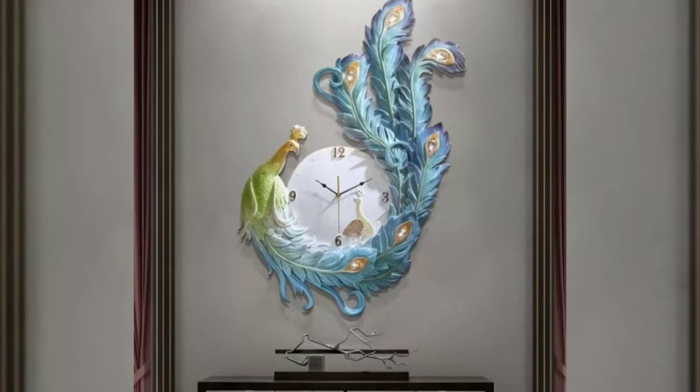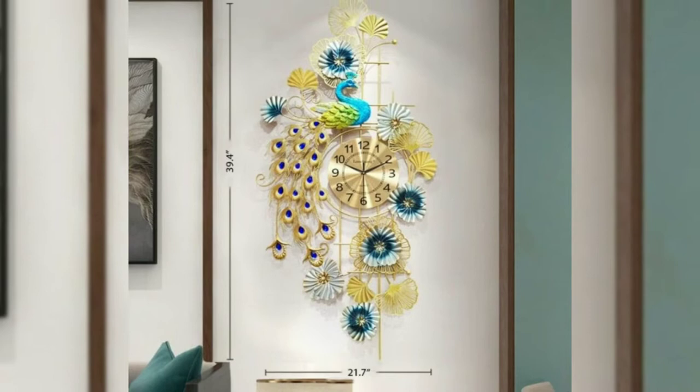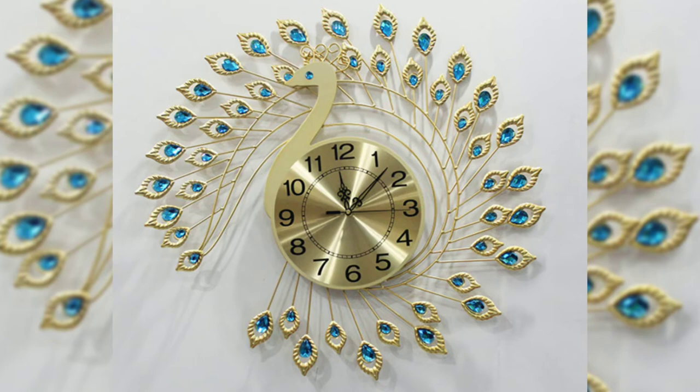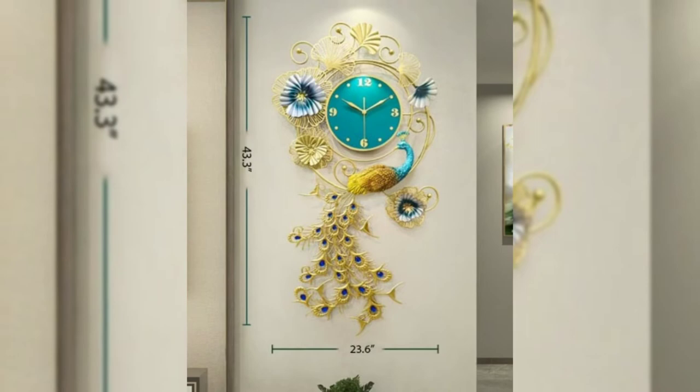Hello everyone, welcome back to our channel. Today I am presenting peacock design wall clocks — gorgeous modern design, creative art peacock wall clocks for living room, dining room, and hallway. All these clocks are beautifully designed silent wall clocks.